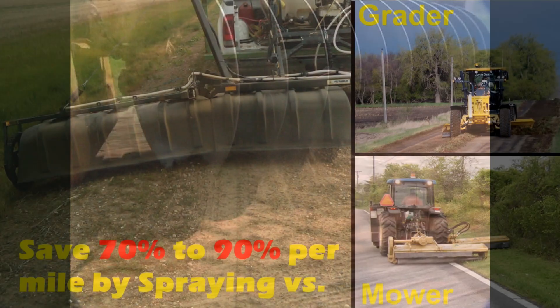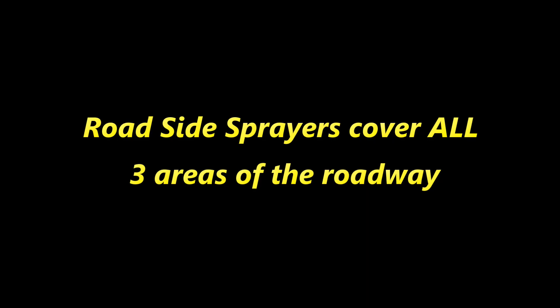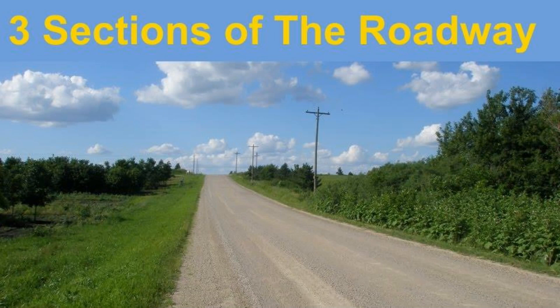For example, when comparing the cost of road graders and heavy-duty mowers to the cost of roadside spraying, you quickly see budget savings of 70–90% of the previous per-mile operating costs. Now let's take a closer look at the three areas of the roadway where local governments have been saving money by choosing to control all types of vegetation with roadside spraying.